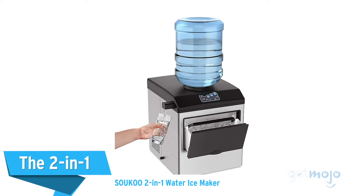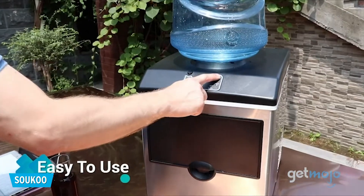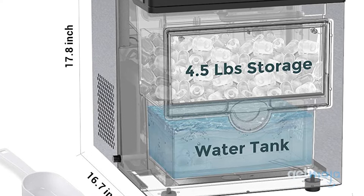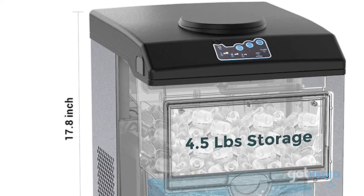The 2-in-1 — Suku 2-in-1 Water Ice Maker. Why choose between a water cooler and an ice maker when you can have a machine that does both? This machine's huge storage capacity means you won't have to skimp on ice or water, and the ice machine will automatically stop once its basket is full.